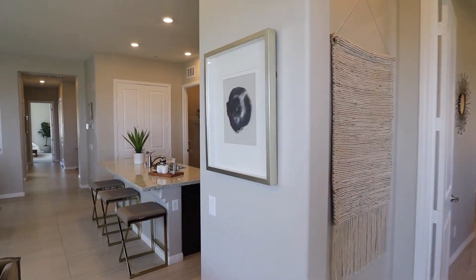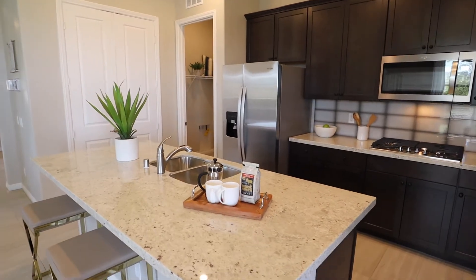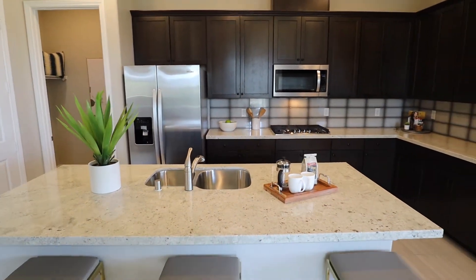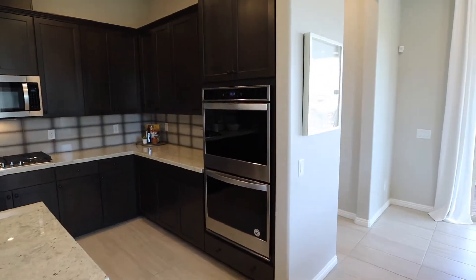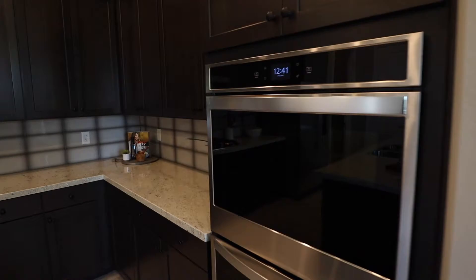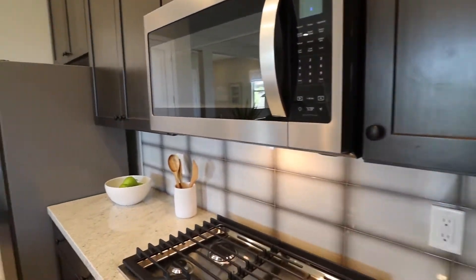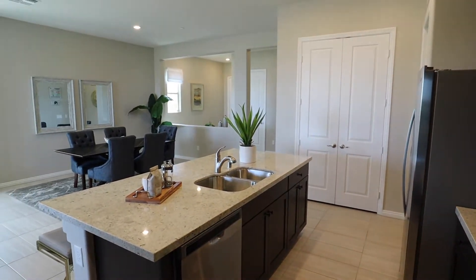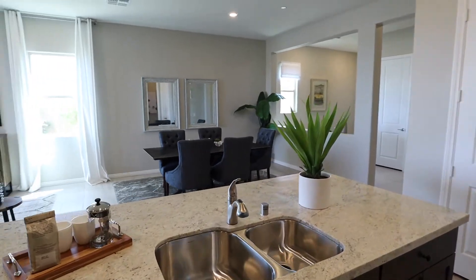And into the kitchen — we do have a wide island with enough space for a few bar stools, double ovens, and sinks in the island. Looking out into the dining room and the living room.